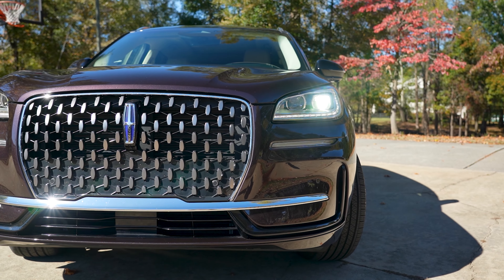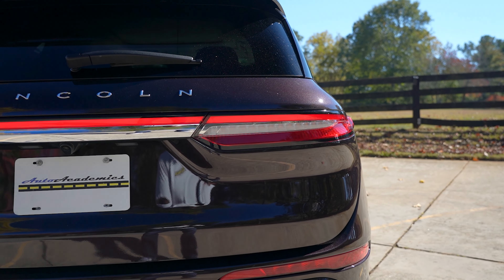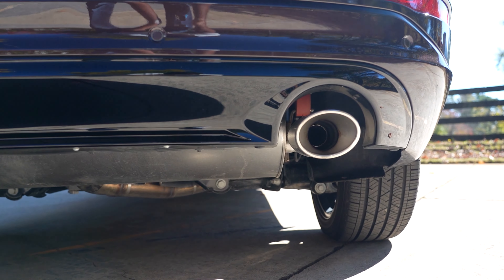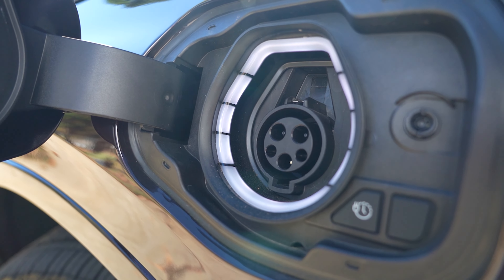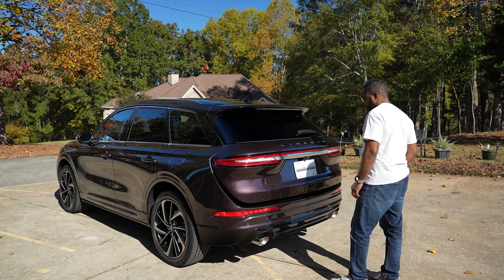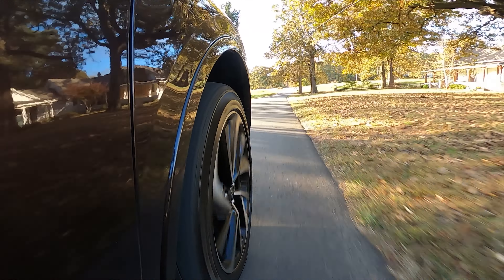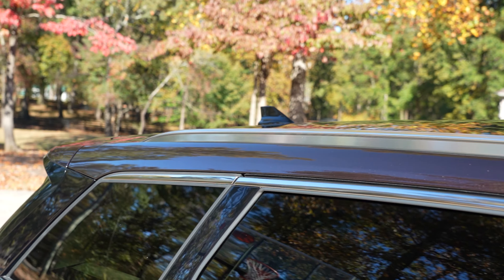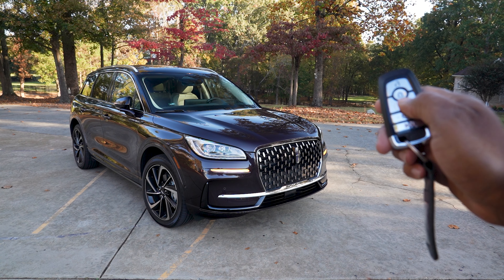Standard features include jeweled LED headlamps, configurable LED daytime running lights and LED tail lamps, dual exhaust system, heated power folding exterior mirrors, charge port door, easy fuel capless fuel filler, hands-free lift gate, adaptive suspension, privacy glass, roof rack side rails, secure code access, illuminated scuff plates, and remote start system.